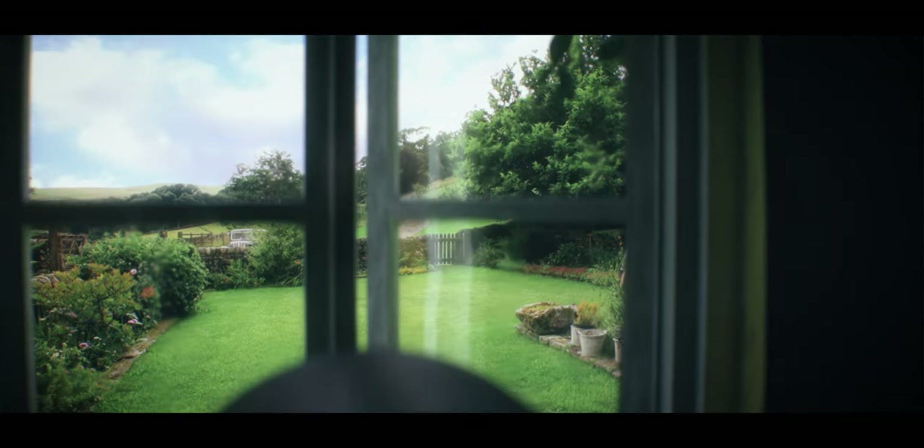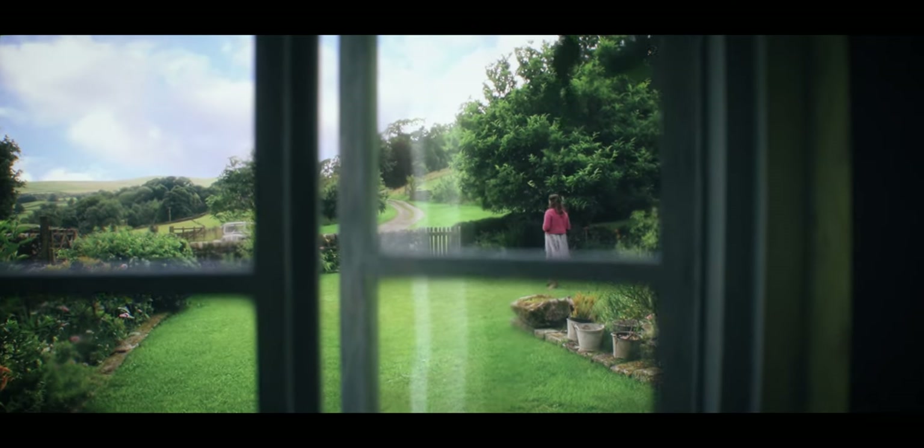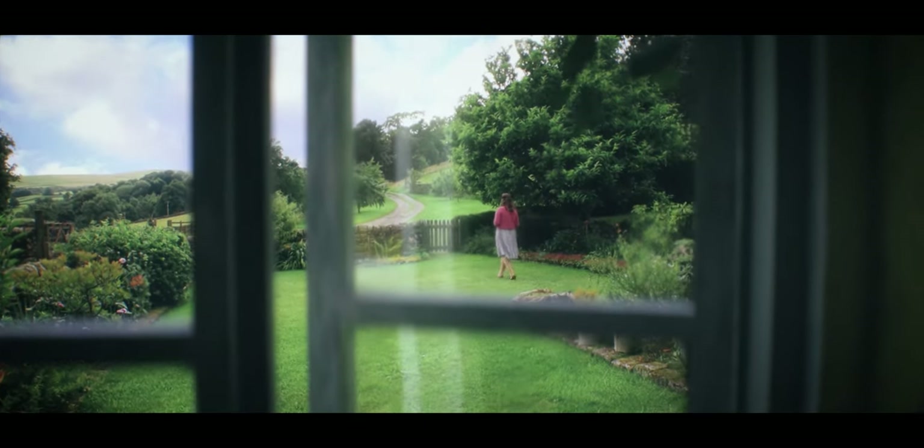Unfortunately, the pandemic hit and that put the film on hold. We hoped we'd be able to do it by the summer when it all blew over, but obviously it didn't blow over that quick.